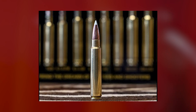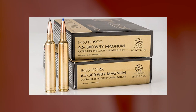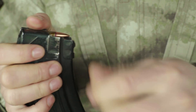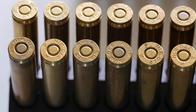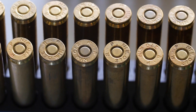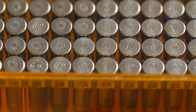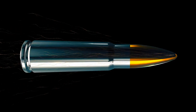Instead, the 6.5 Weatherby RPM features a rebated rim and a large body diameter with little taper and a 35-degree shoulder to increase capacity and boost 6.5mm bullet velocities to satisfy Weatherby loyalists' need for speed. Launching a 140-grain AccuBond bullet at 3,075 fps, the round is faster than most other 6.5mm cartridges and delivers 1,500 foot-pounds of energy at 500 yards.